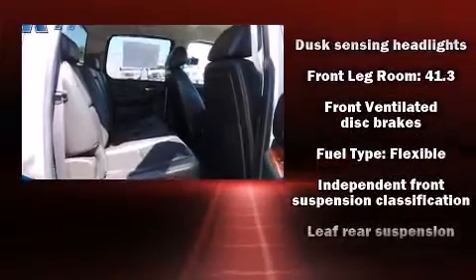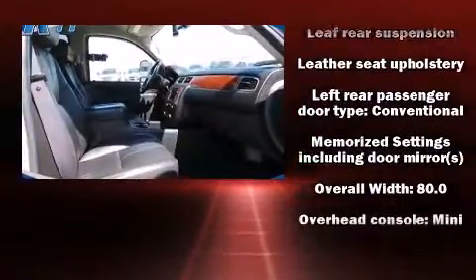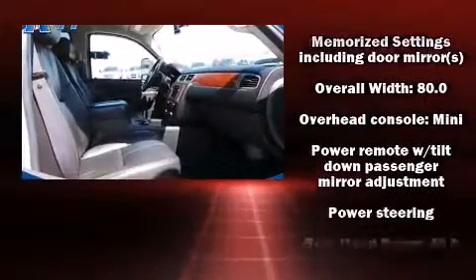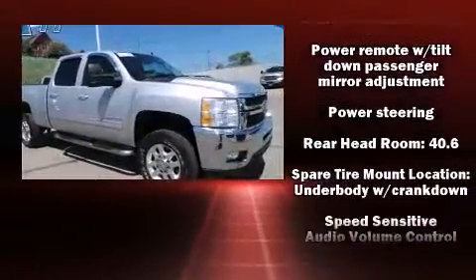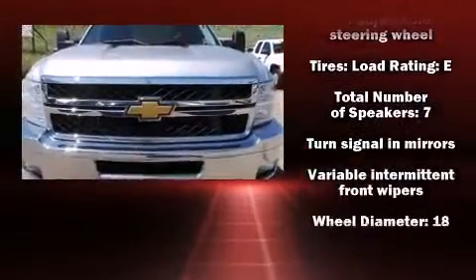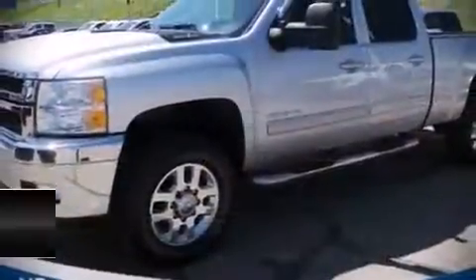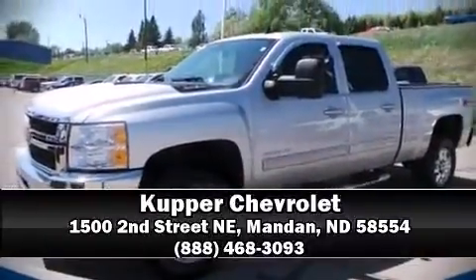Various mechanical systems are monitored by electronic stability control, keeping you on your intended path. It also arrives with a Carfax history report indicating just one previous owner. Our knowledgeable sales staff is available to answer any questions that you might have — we are here to help you.